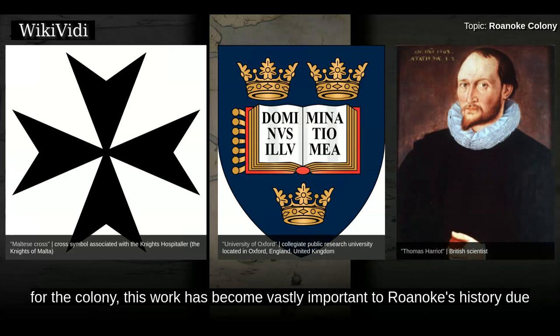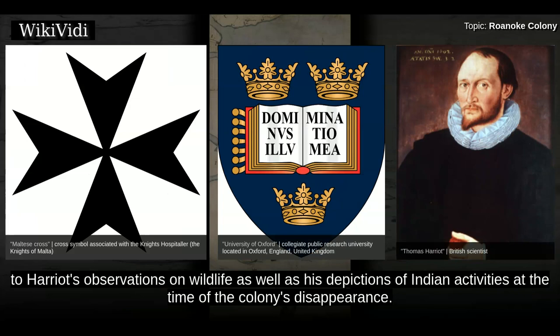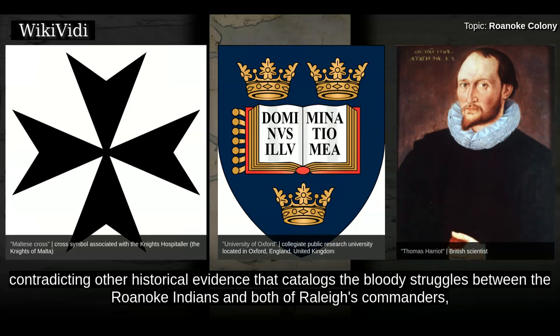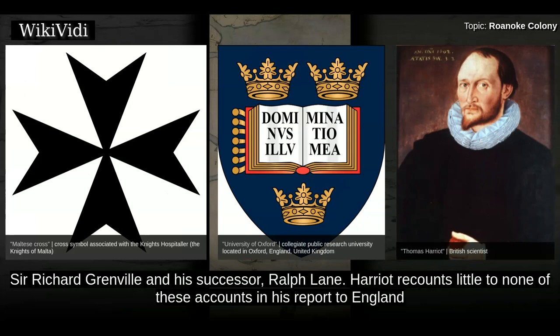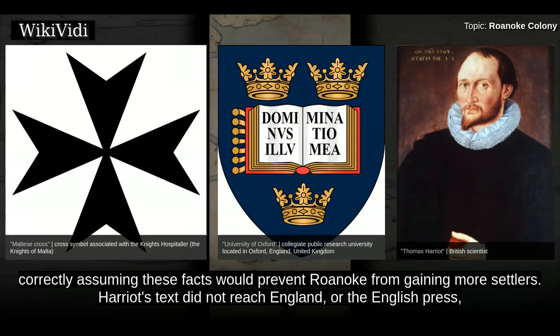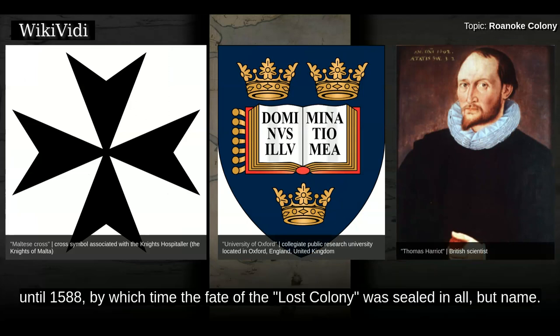Viewed by modern historians as propaganda for the colony, this work has become vastly important to Roanoke's history due to Harriot's observations on wildlife as well as his depictions of Indian activities at the time of the colony's disappearance. Harriot reports that relations between the Roanoke Indians and the English settlers were mutually calm and prosperous, contradicting other historical evidence that catalogues the bloody struggles between the Roanoke Indians and both of Raleigh's commanders, Richard Grenville and his successor Ralph Lane. Harriot recounts little to none of these accounts in his report to England and does not mention the disorderly state of the colony, correctly assuming these facts would prevent Roanoke from gaining more settlers. Harriot's text did not reach England or the English press until 1588, by which time the fate of the lost colony was sealed in all but name.